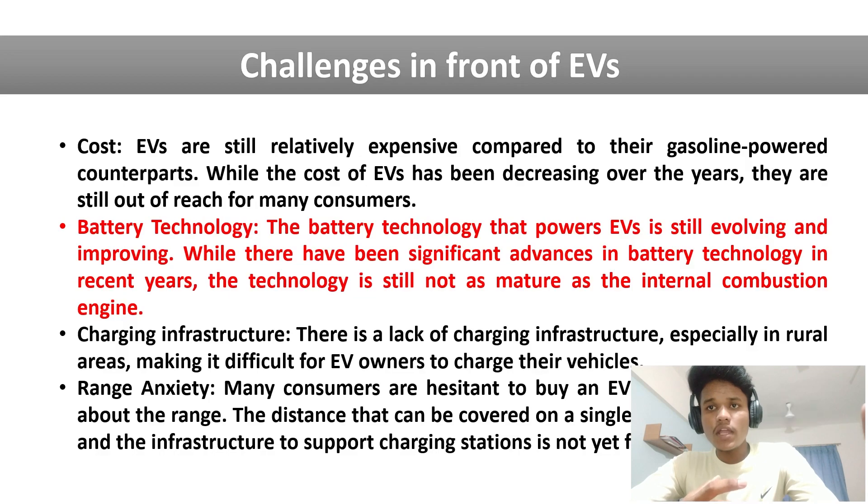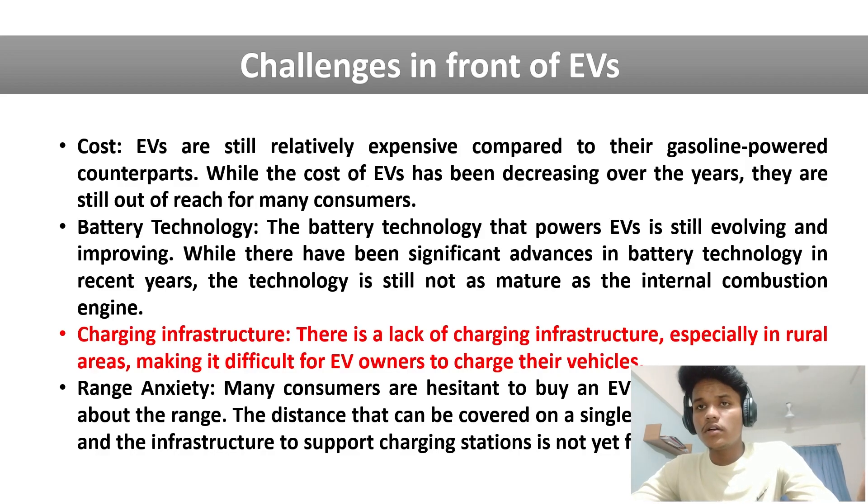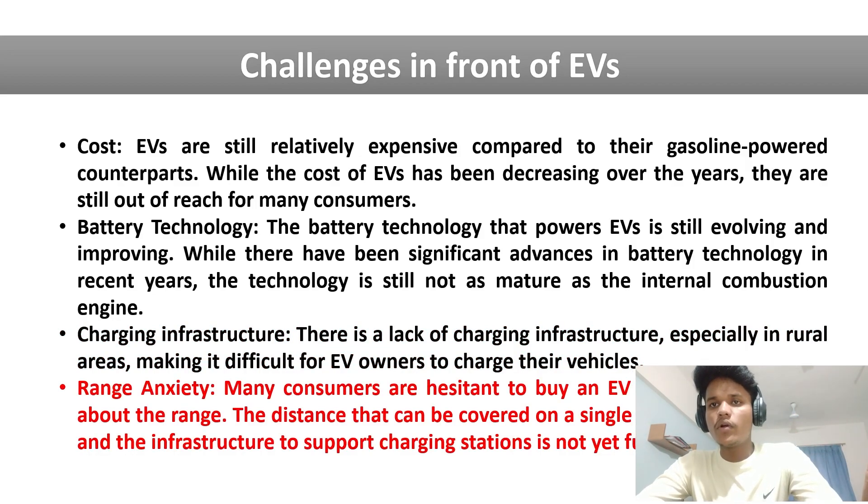The next challenge is battery technology. As mentioned, electric vehicles use a very large battery pack, which occupies more space and also increases the weight of the vehicle. So there is a need for improvement in battery technology. The next challenge is charging infrastructure — there are very few charging stations in our country, and we need to increase them, similar to petrol pumps. Finally, the range of electric vehicles is currently only around 200 to 300 kilometers, which is not sufficient. Improving battery technology will also help increase the range.